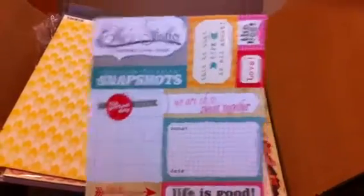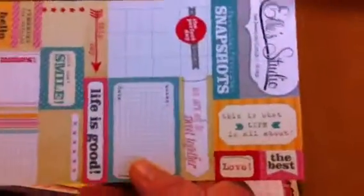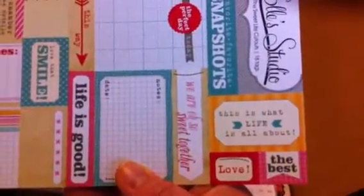By the way, the extra noise you hear in the background — our kids are cleaning up so well. They get like a gold star today. They're doing awesome. This is what life is all about. The best.